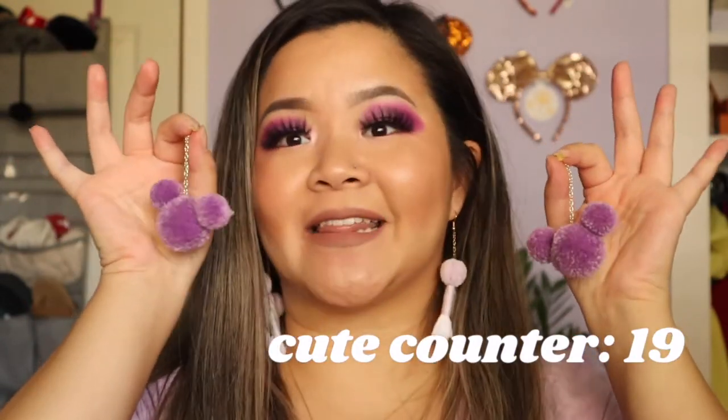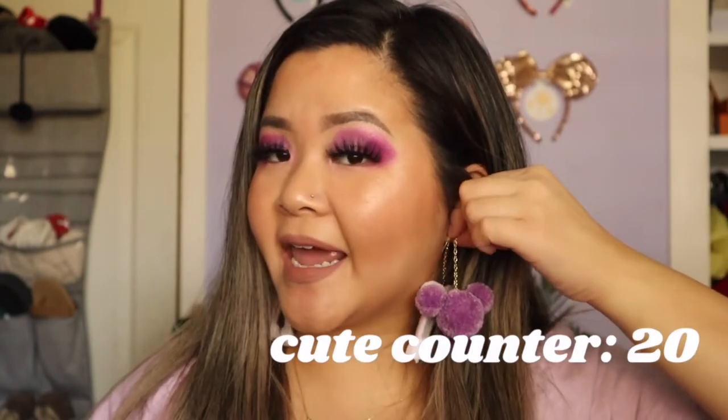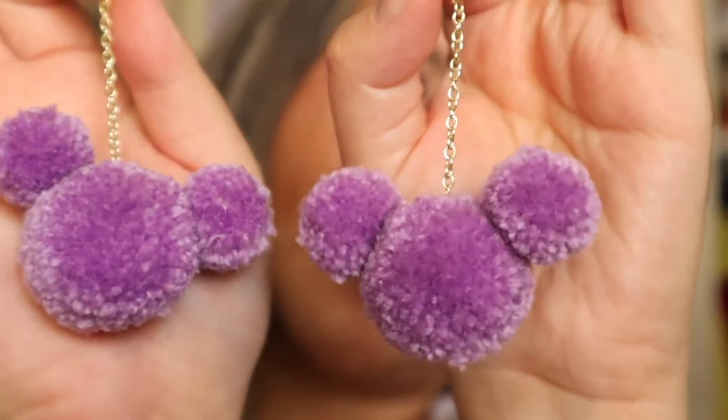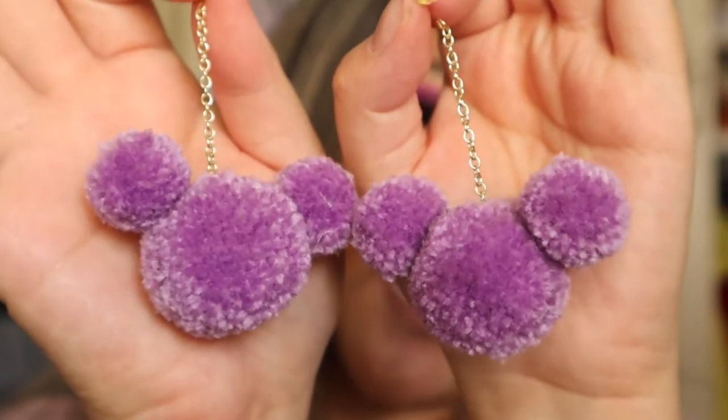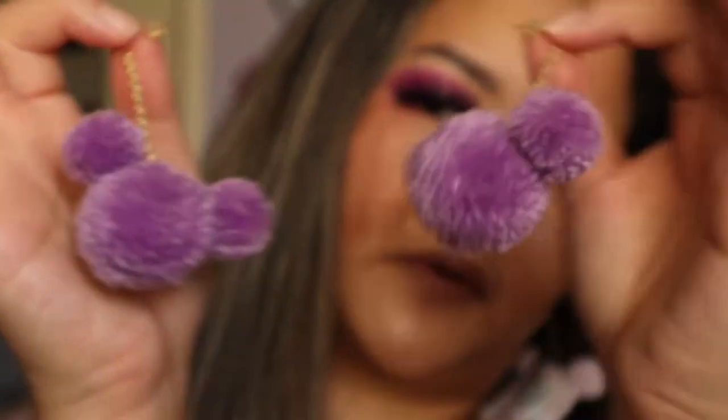I only have three more earrings left — this video went by a lot quicker than I thought. The next pair are these cute little Mickey pom-pom earrings in purple, and I love these so much because they are the perfect length. They are super comfortable to wear because they are these little yarn balls. These are from the shop called Shop Sunshine Seeker — she sells a bunch of them in a lot of different colors, and as you guys can guess, I picked purple because your girl loves purple.